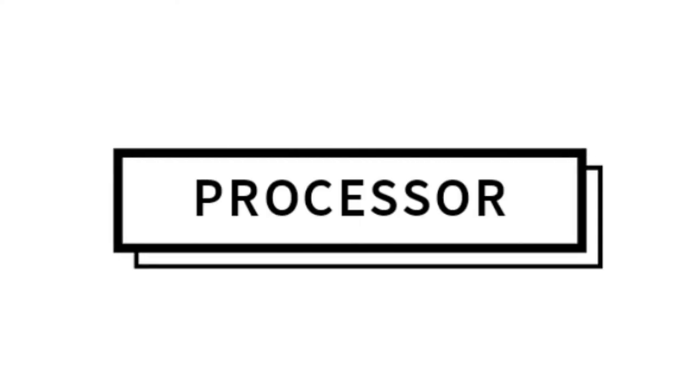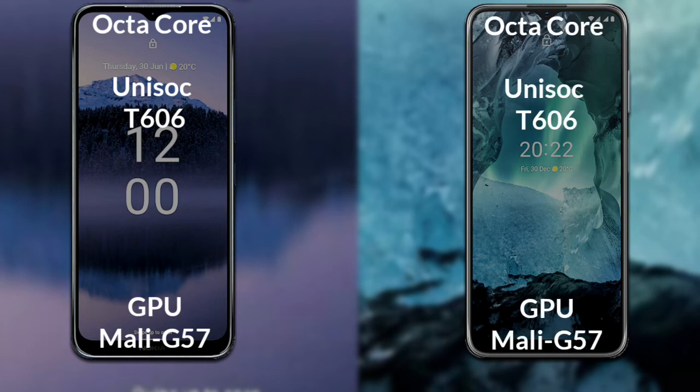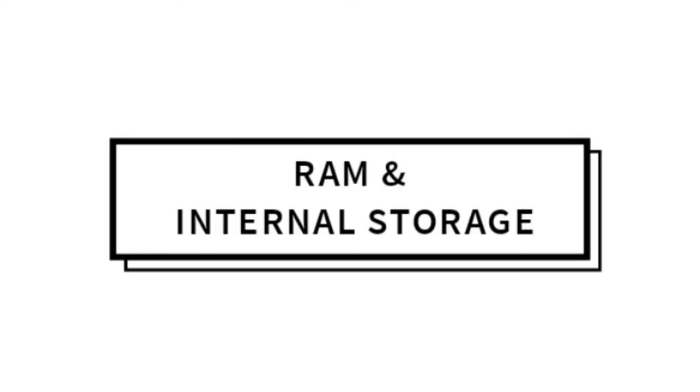Talking about the processor and GPU: both the Nokia G11 Plus and Nokia G11 feature an octa-core Unisoc T606 processor with a Mali-G57 GPU.